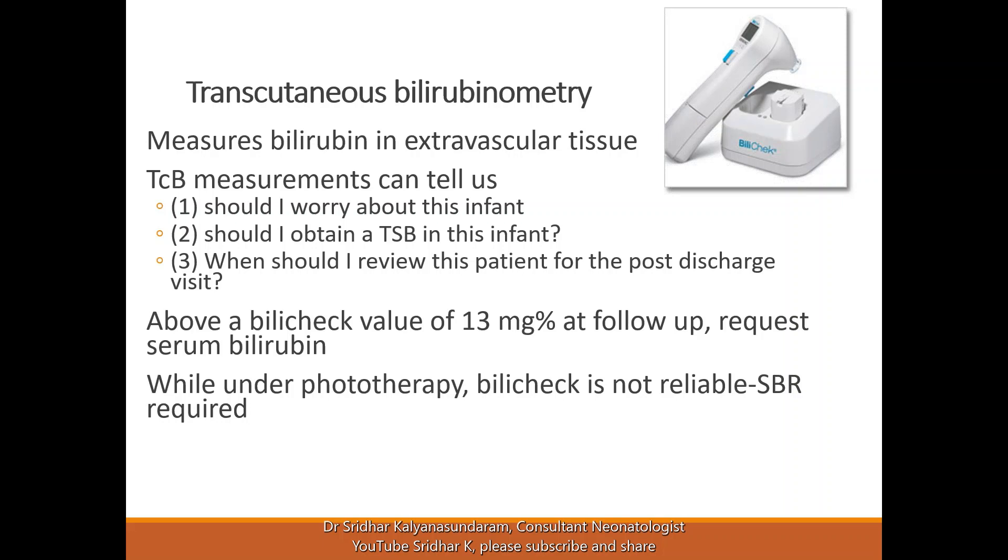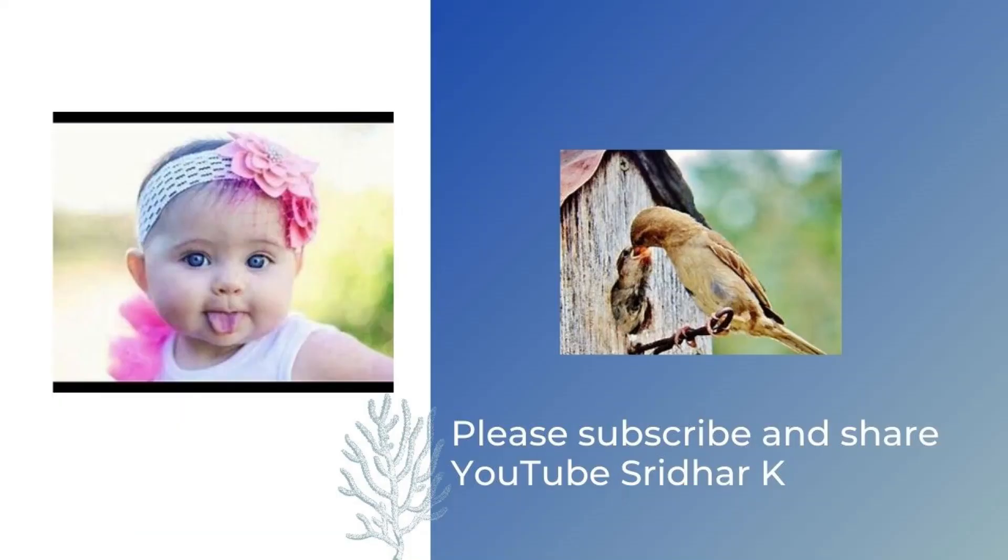When the transcutaneous bilirubin or bilichek value is more than 13 mg% at follow-up, a serum bilirubin should be requested to be on the safe side. While under phototherapy, a transcutaneous bilirubin check is not reliable — it will read lower even with a skin patch. So if the baby had a significant level of jaundice prior to starting phototherapy, it is important to repeat the serum bilirubin. If it was a borderline result and the baby is clinically improving, repeat testing may not be needed, but close follow-up after the session is essential.